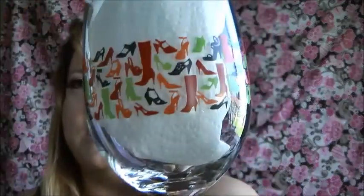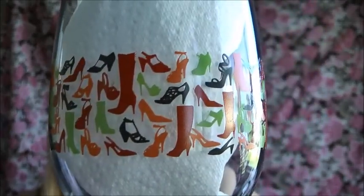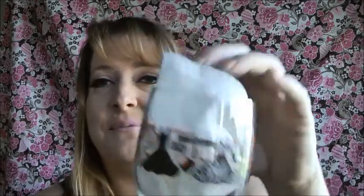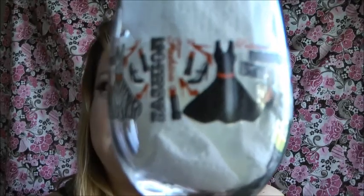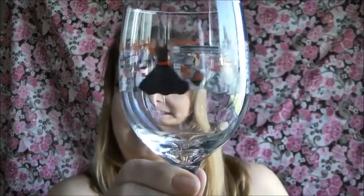I bought some wine glasses — there are two. The first one has boots, high heels, pumps, and booties in pink, orange, black, and green. So cute! I do drink wine from time to time — Stella Rosa, and the peach one is my favorite. The second glass has a zebra print dress, a polka dot dress, heels, lipstick, purses, and clutches in red, black, and white. I absolutely love that one. And they're only a buck — can't beat that.